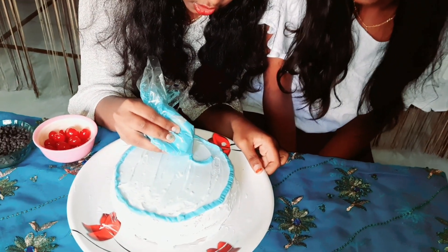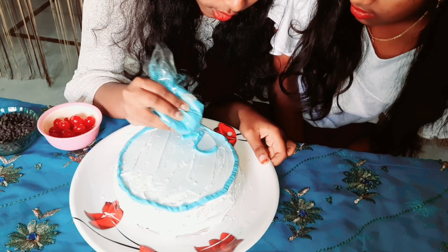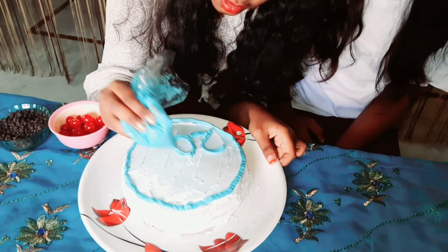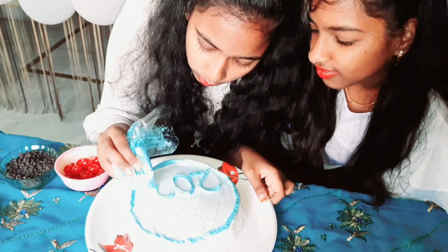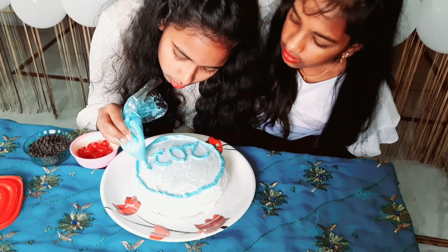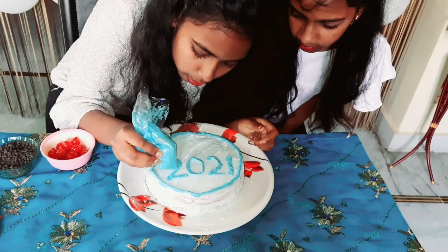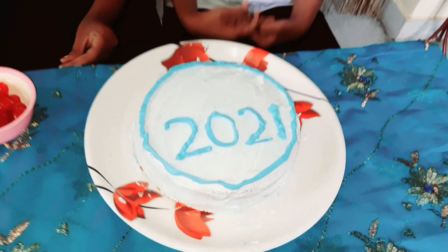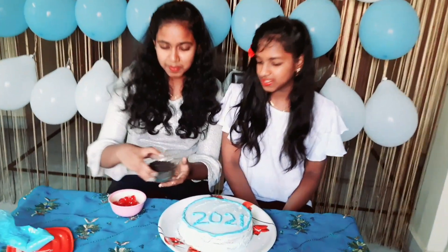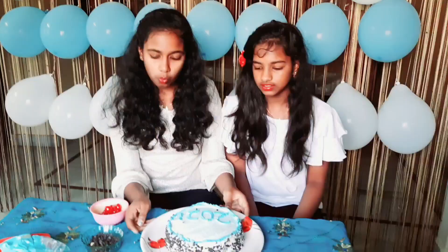Let's write in the middle. So we have done it — the 2-0-2-1 we have written. Now let's keep chocolate chips all around and let's keep the cherries.